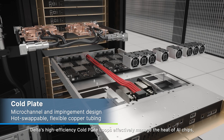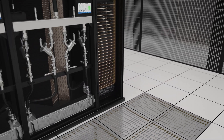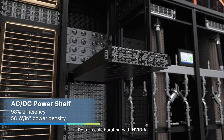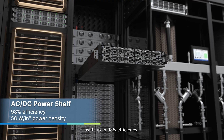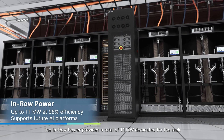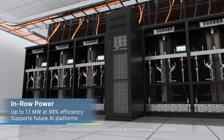Delta's high-efficiency cold plate loops effectively manage the heat of AI chips, ensuring reliable server performance. Under the current AC data center architecture, Delta is collaborating with NVIDIA to develop the in-row power, equipped with AC-DC power shelves with up to 98% efficiency, which supports the 800 volts DC power architecture. The in-row power provides a total of 1.1 megawatt dedicated for the rack with 576 GPUs to meet AI workloads, bridging today's infrastructure with tomorrow's demands.